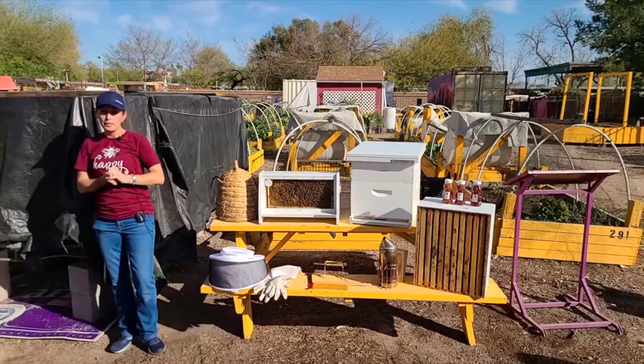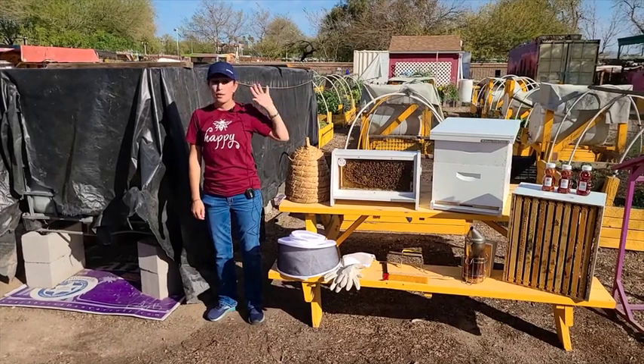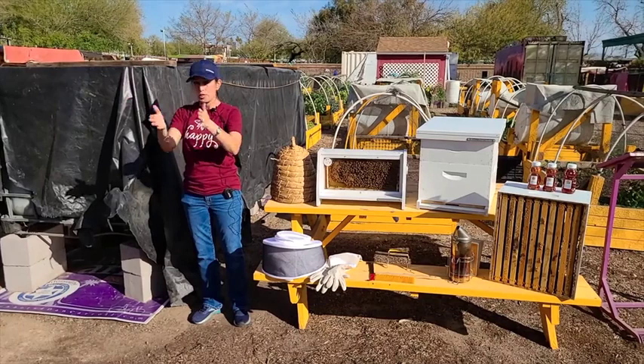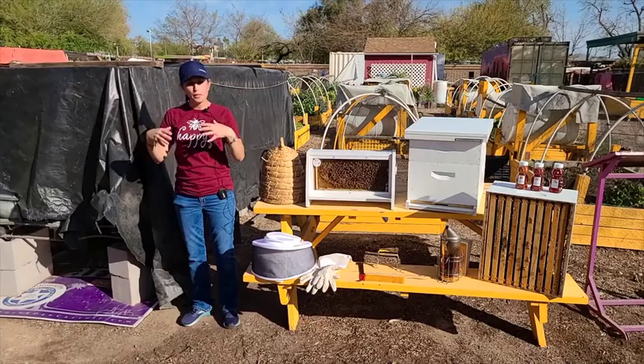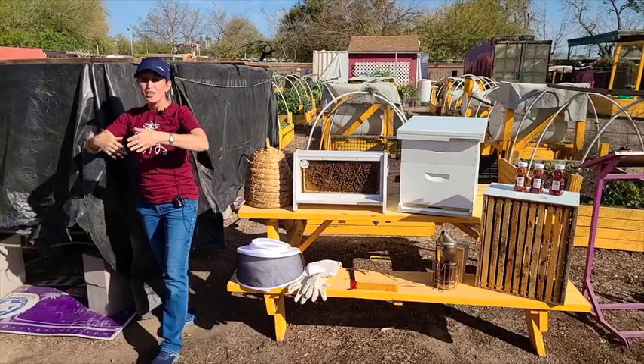Most of the bees in a honeybee colony are female. There are certain times of the year where there are no drone bees in a colony — a drone is only produced by a queen for mating with other colonies; she never mates with her own drones. They don't do any work, so in summertime down here in the valley, when resources get scarce and a lot of plants die off, the worker bees will actually kick the drones out of the colony.